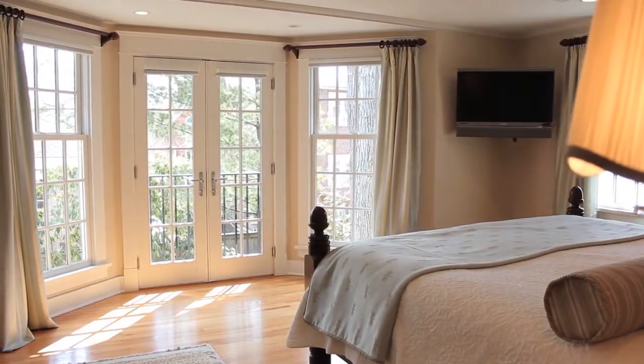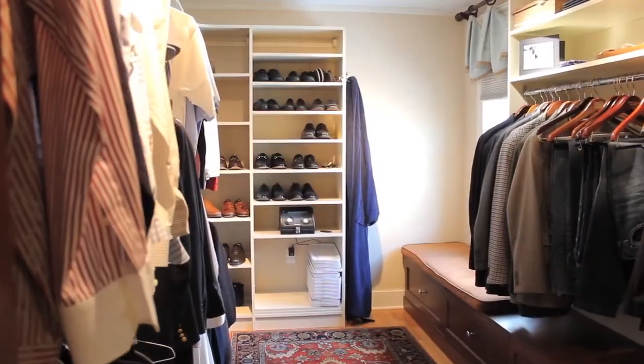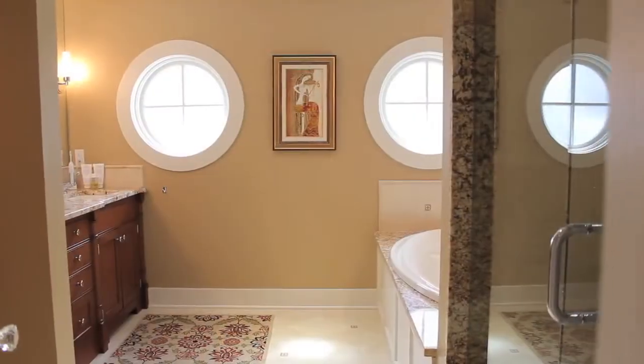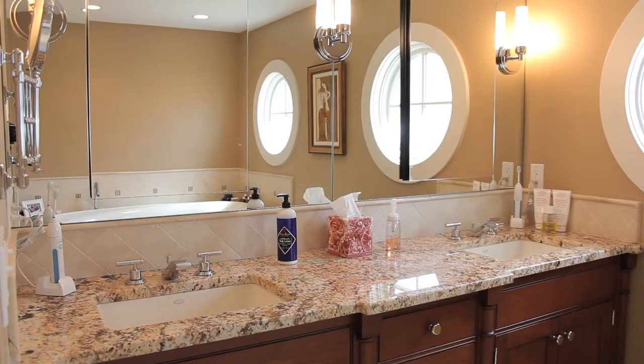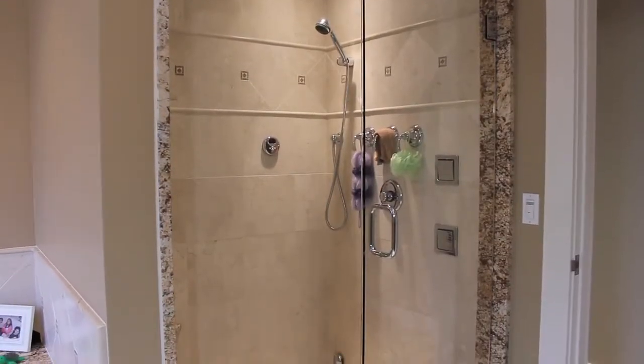The master suite contains a pair of expansive walk-in closets while also offering access to a luxurious ensuite spa with granite counters, marble floors, a steam shower, and a relaxing soaking tub.